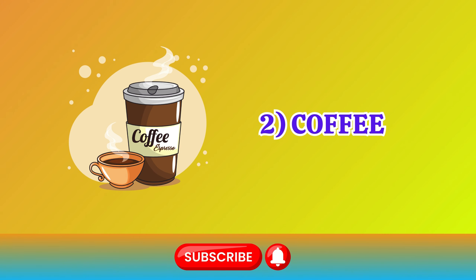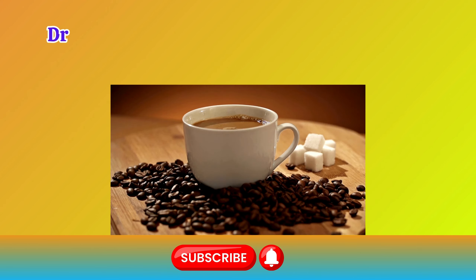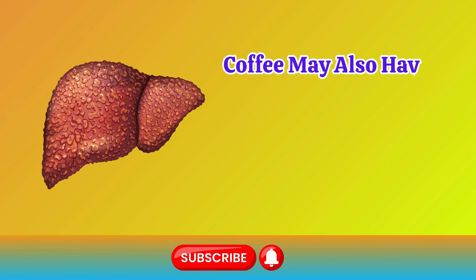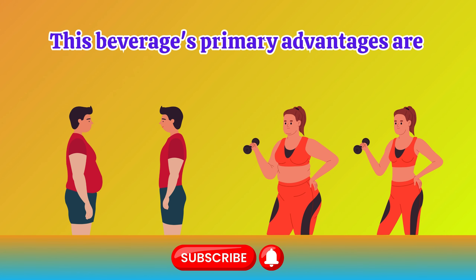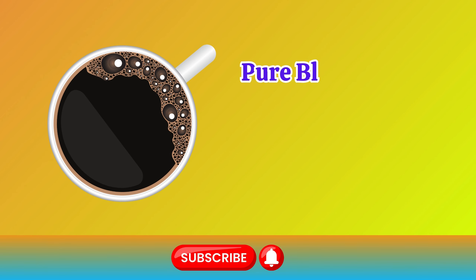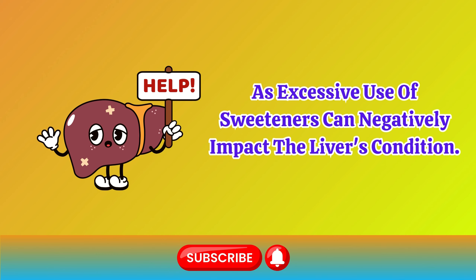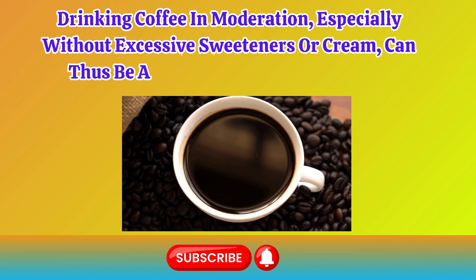Number 2: Coffee. Research shows that coffee can reduce the likelihood of developing liver diseases. Drinking about two cups a day can help reduce the risk of cirrhosis by approximately 40%. Coffee may also have a protective effect against non-alcoholic fatty liver disease. This beverage's primary advantages are attributed to its capacity to reduce fat content and increase the levels of protective antioxidants in the liver, as well as preventing liver scarring. Pure black coffee is considered the most beneficial. It's important to limit the amount of sweeteners added, as excessive use of sweeteners can negatively impact the liver's condition. Drinking coffee in moderation, especially without excessive sweeteners or cream, can thus be a part of a liver-friendly diet.